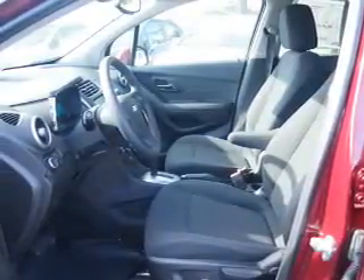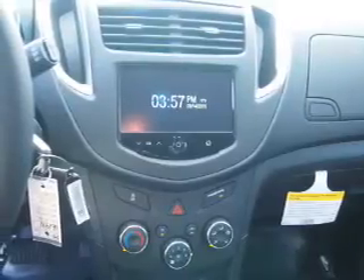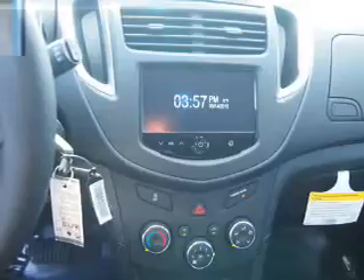Inside you'll find Bluetooth connectivity, an auxiliary input, steering wheel controls, a backup camera, curtain head airbags, front airbags, side airbags, child safety locks, a navigation system, and iPod integration.